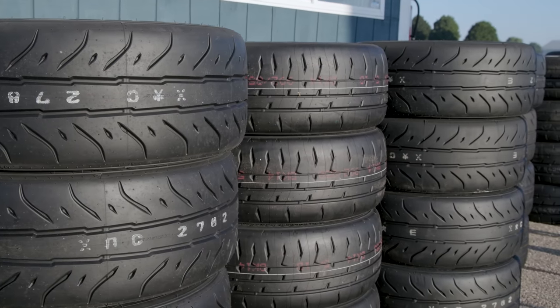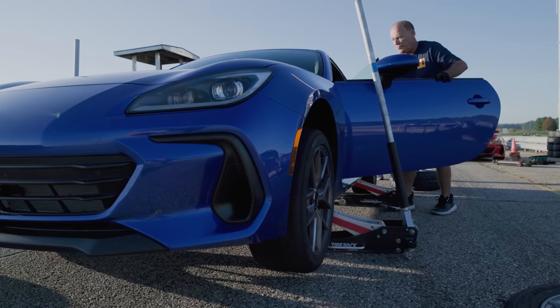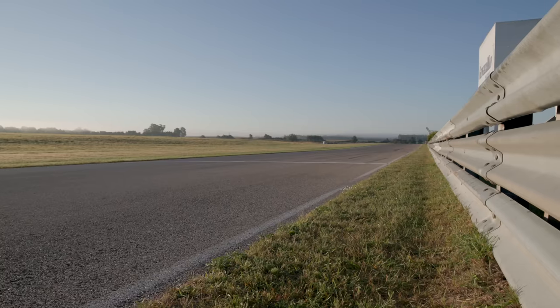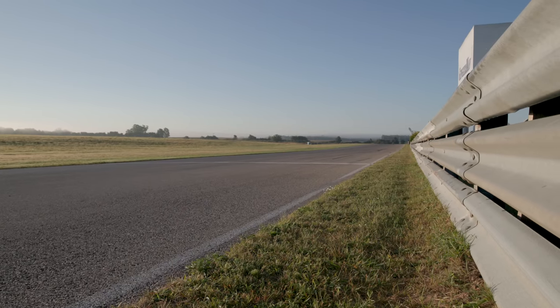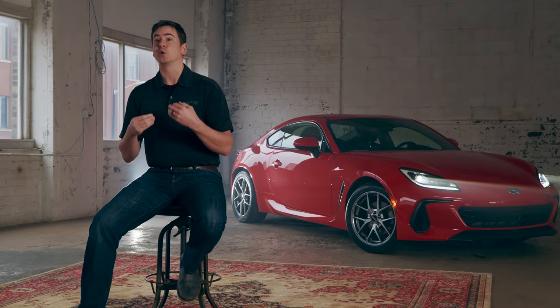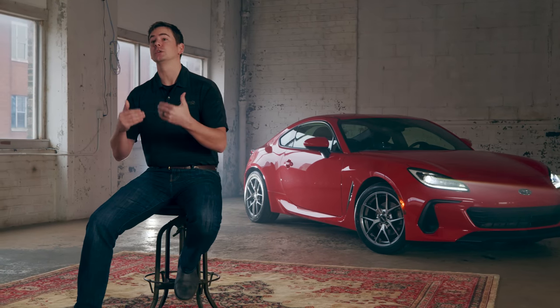So in 2022 the opportunity finally presented itself. We took our testing program on the road up to the track in southwest Michigan. It was two days of intense driving, and we were so happy with the results of this inaugural trip that we expected it to be a regular part of our test season from this point forward.